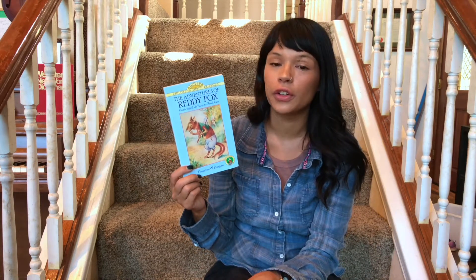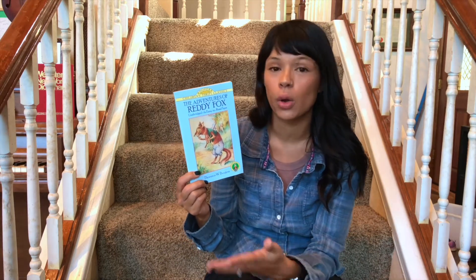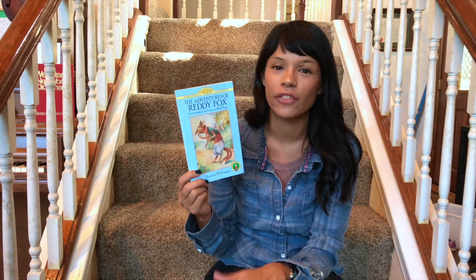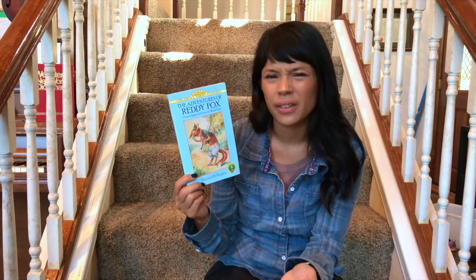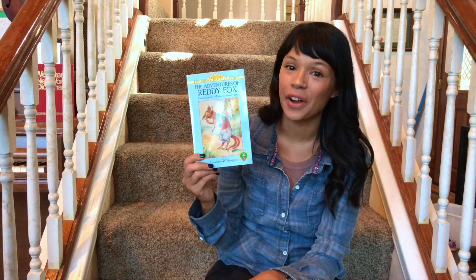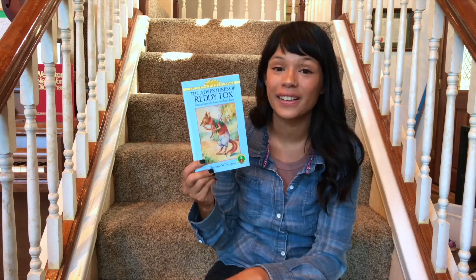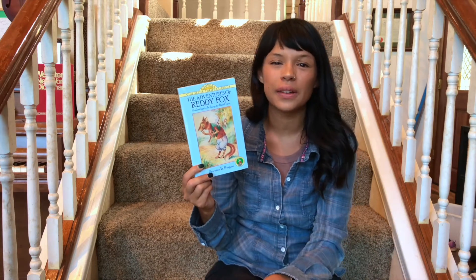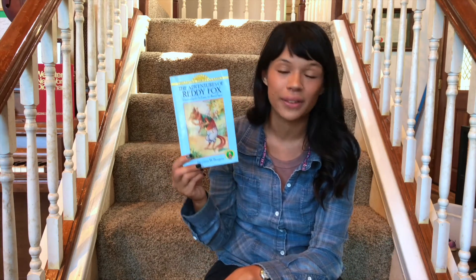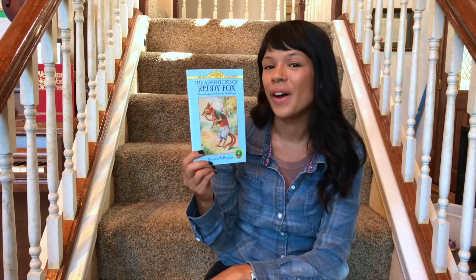I think it sometimes helps if your children have already heard a book in audio form before — whether from a book on tape, an audiobook, or you reading it aloud — because it empowers them to already know where the story is going, so they don't have to go in blind. My six-year-old loves all of the Burgess Animal books on audiobook, so I got her this for Christmas and was shocked that she really has been sitting down and trying to read it. Even though it's an older book with slightly older language, she really enjoys decoding it. I wanted to recommend at least one tried-and-true living book for all my Charlotte Mason fans.